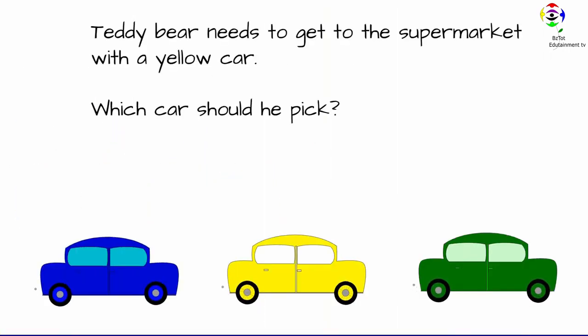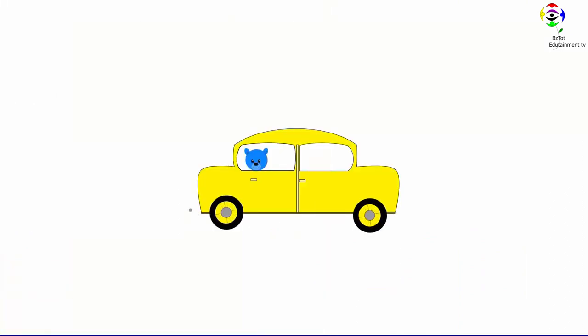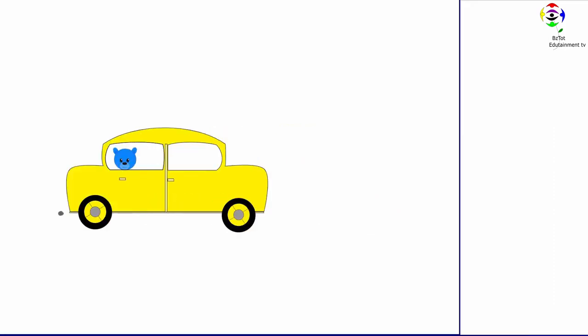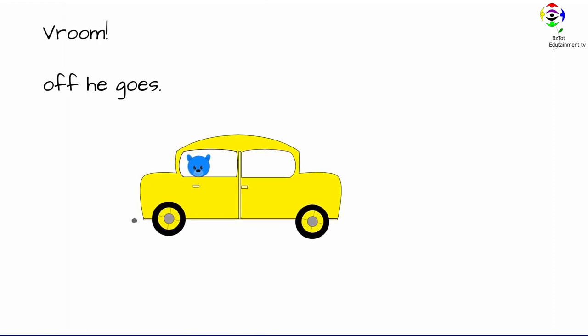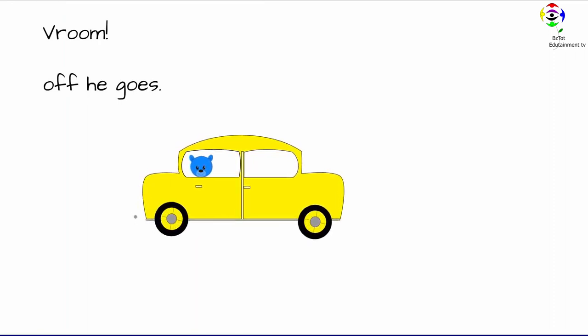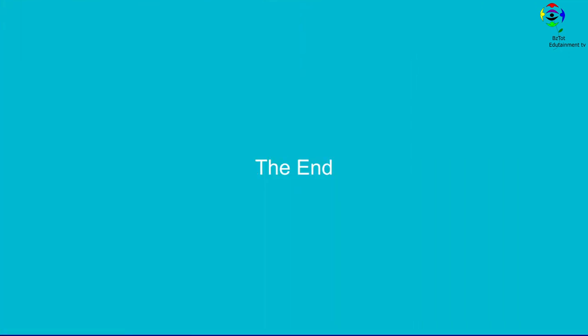Teddy bear needs to get to the supermarket with a yellow car. Which car should he pick? Hmm. This one. Vroom. Off he goes. Vroom. Off he goes.